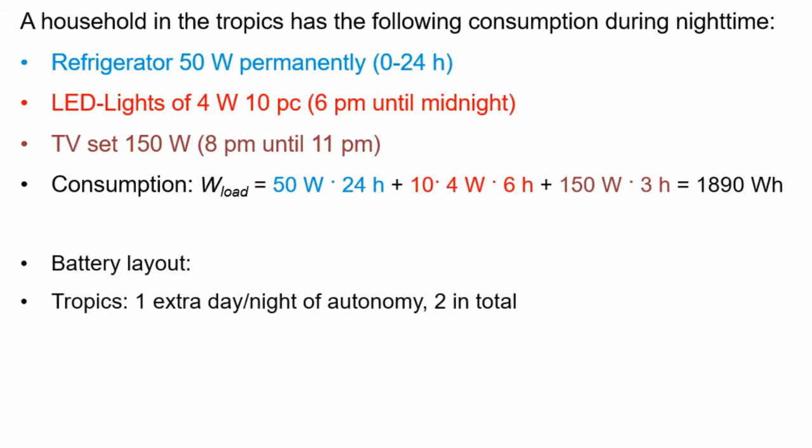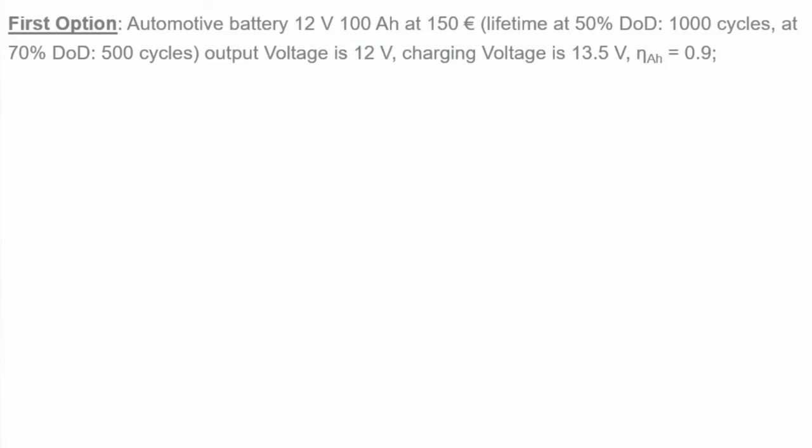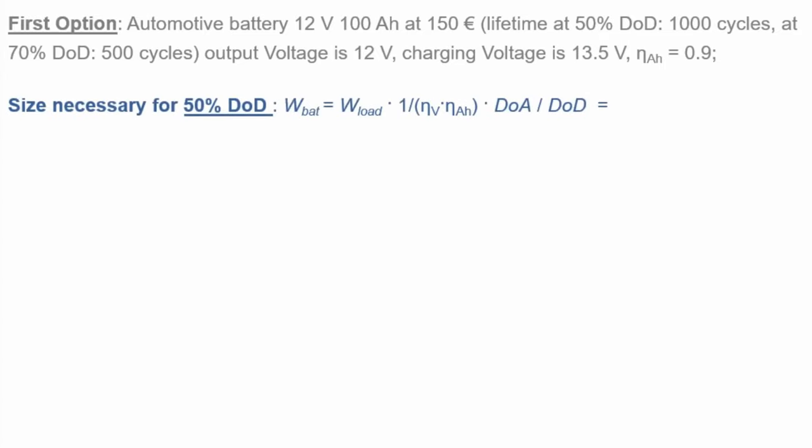For the battery layout, since we are in the tropics, we choose two days of autonomy. To calculate battery size we must consider the ampere hour efficiency and the voltage efficiency — since charging voltage is higher than discharge voltage, there are additional losses. The total efficiency is eta_voltage times eta_ampere_hours. Battery size equals consumption divided by total efficiency, multiplied by days of autonomy, divided by depth of discharge.